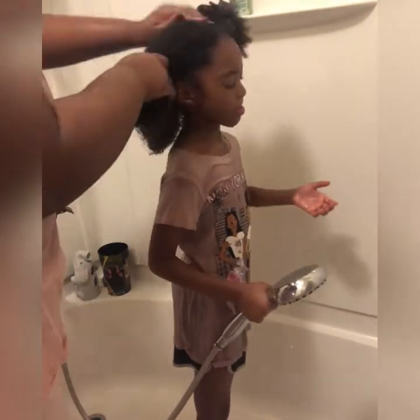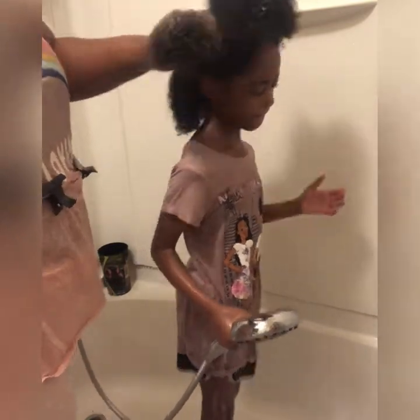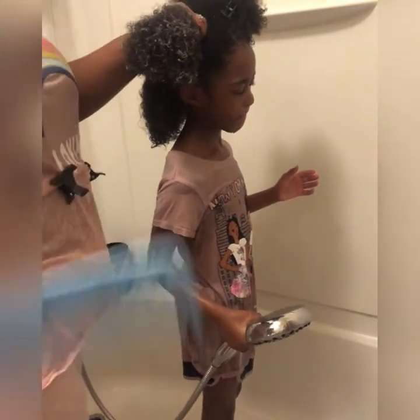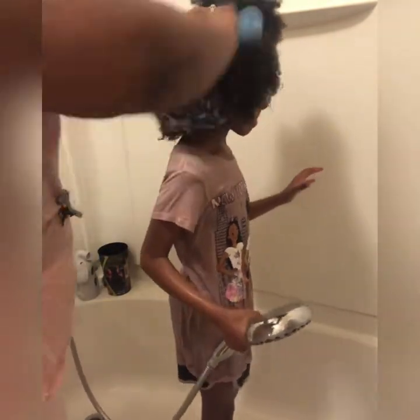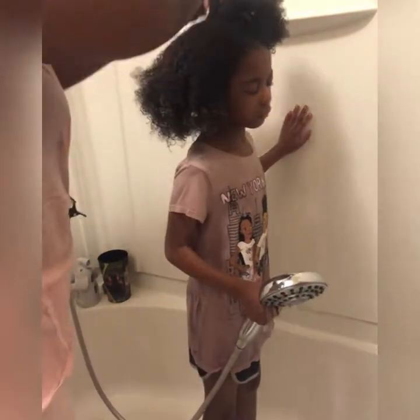When you're lathering the conditioner in, please make sure you're focusing on the ends — really getting them extremely moisturized because that is the oldest and deadest part of the hair. I added a little bit more water to her hair just to make sure I'm applying conditioner to wet hair. You cannot apply conditioner to dry hair — it will not penetrate the strands or the scalp. Make sure you get a good grip on the roots before you comb out the ends, so you're not tugging or pulling. The comb didn't have a lot of shedding because of this process.